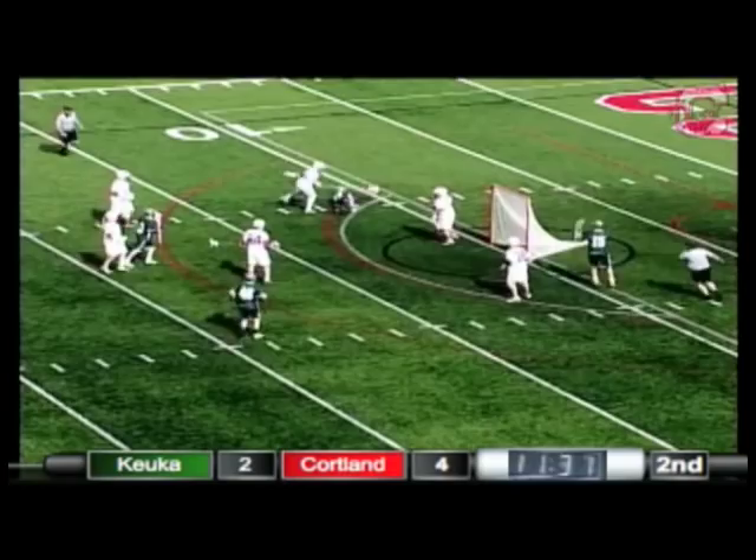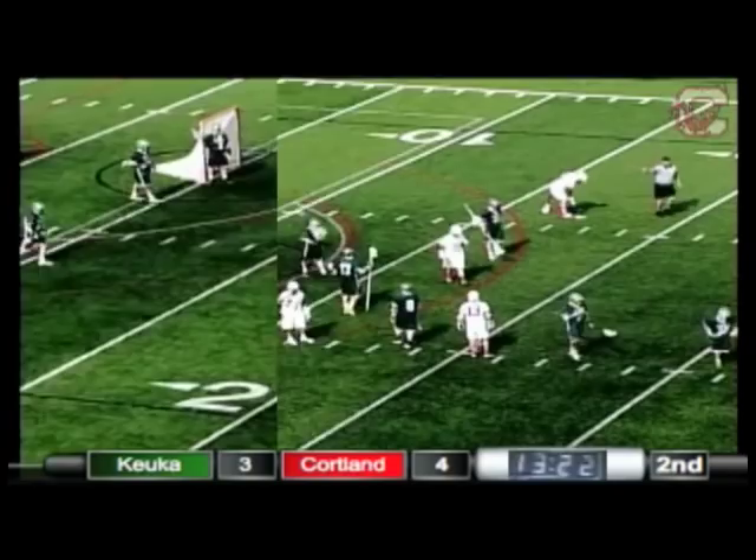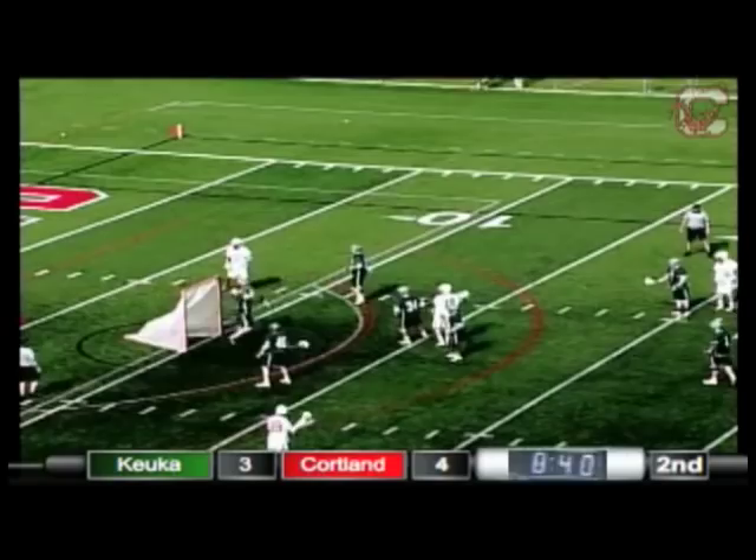A big shot and a nice save by Eric Saltrelli, keeping the Storm in this game. Tyler Chin has it on the side — he already has one goal this afternoon. He'll give it up to Bersavoy. Bersavoy fires it — just a laser of a shot. It's 5-3 Cortland.